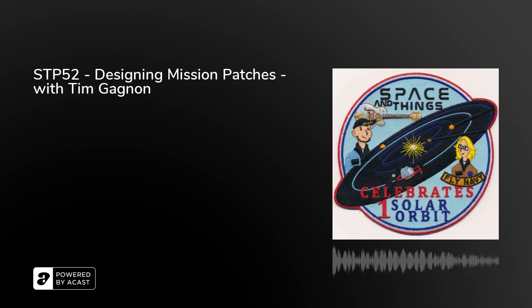This week we're talking about mission patches. We've all seen them, and most of us probably own a patch as well. Sometimes they end up becoming icons, and we want to know all about how they're designed and made. To do this, we talk to Tim Gagnon, who has been designing mission patches for years and has had a number of these designs become official mission patches. If ever there was an expert in their field, Tim is that.